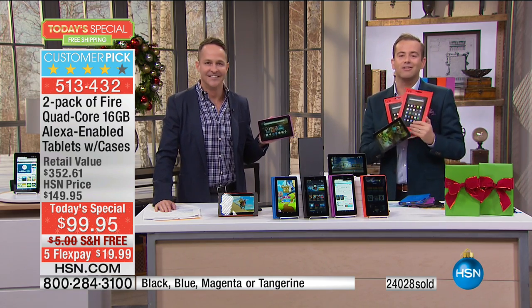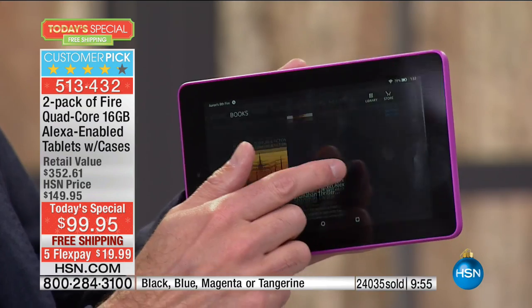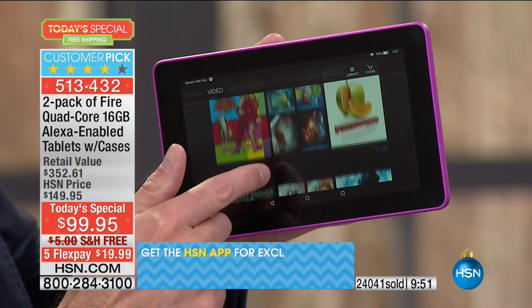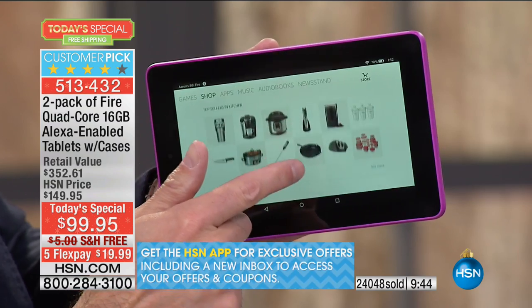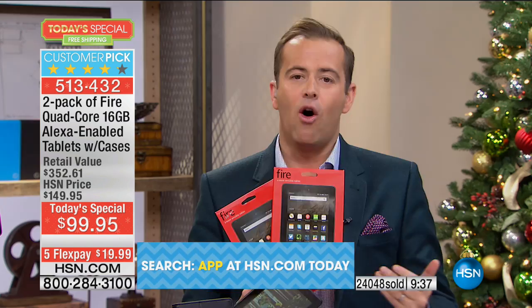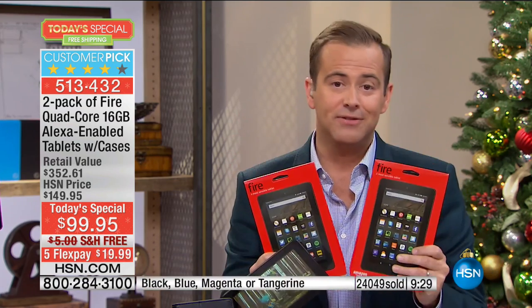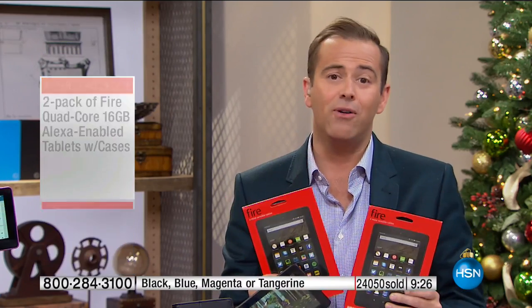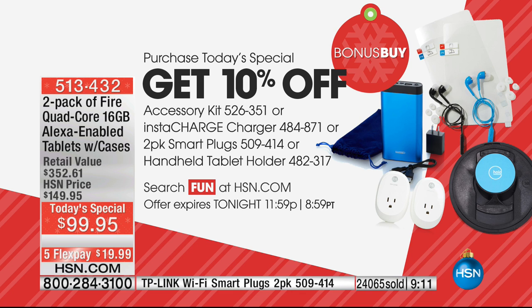We are now down to the final 10 minutes for tonight. After one and a half airings we are at nearly 25,000 sold. The total value is $352. The TP-Link plugs — which Aaron was using for the smart demonstrations, turning Christmas tree lights on and off, turning the TV on and off, the fan on and off, the heater on and off — you can do all of that as well with our bonus buy.